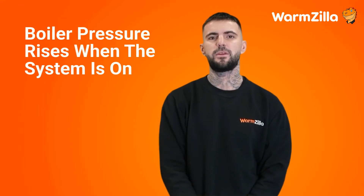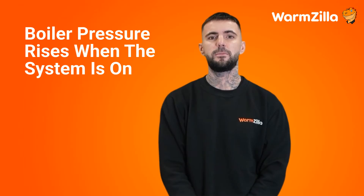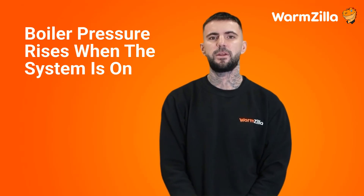Boiler pressure rises when the system is on. If your boiler pressure is in the normal range when your heating is off, but you've noticed the pressure increases when you put the heating on, don't worry — this is normal. A boiler's pressure will increase as it heats up and drops if it's turned off. It's only a small change in pressure, but it does fluctuate. The pressure increases as you demand heating due to water expansion throughout your system.